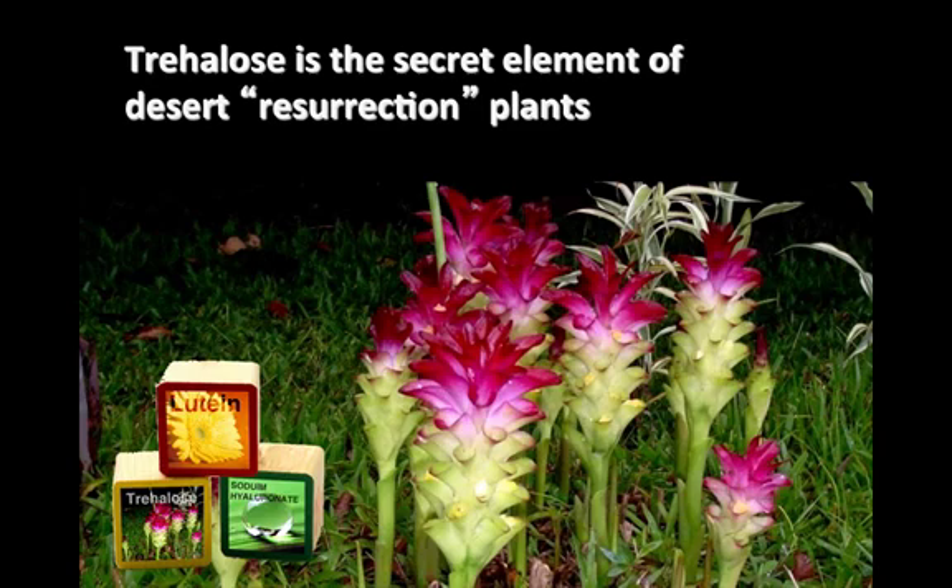Trehalose is another super antioxidant in the Rejuvenating Barrier. It protects cellular water reserves and enables skin cells to survive extreme conditions of heat, cold, and dehydration. Trehalose protects the skin from dehydration because it replaces water in tissues, which helps to retain the natural structure of skin. It is the reason a barren desert plant blooms after rain.